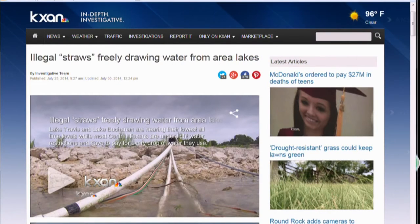Just this week, because of a KXAN investigation, the LCRA said it would increase patrols to crack down on people who illegally take water out of our Highland Lakes through straws. You can watch our full report right now at our website, KXAN.com.